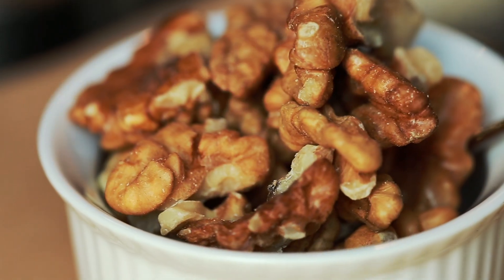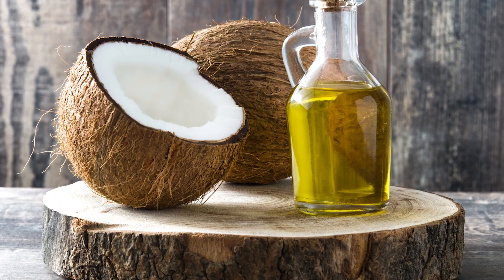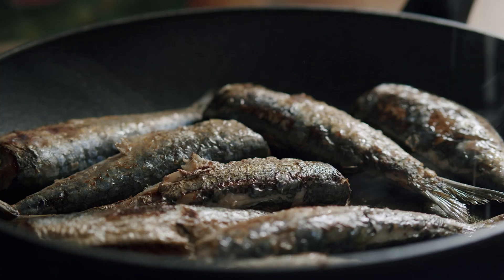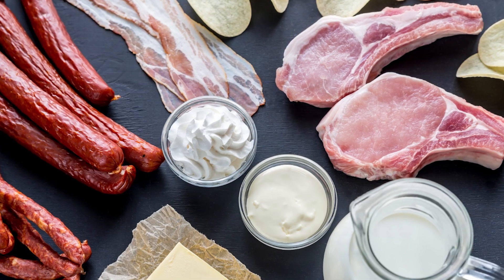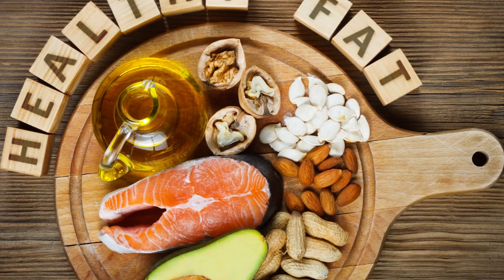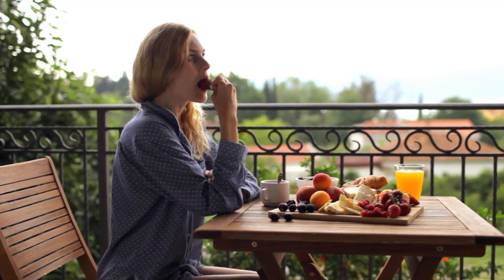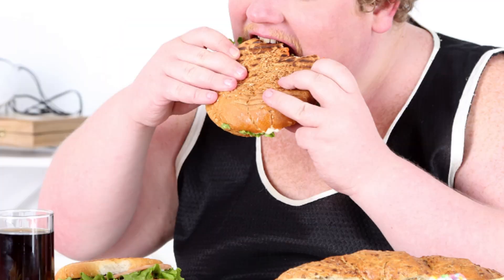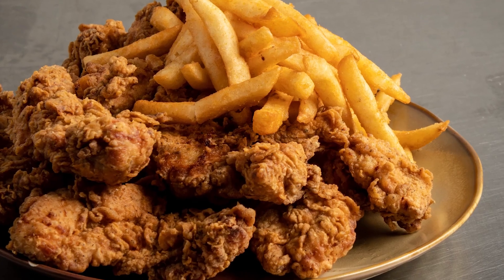Some good sources of healthy fats include avocados and avocado oil, nuts like almonds, walnuts, and pecans, nut butter, olive oil and olives, coconut oil, fatty fish like salmon and sardines, and chia seeds and flax seeds. Remember that replacing saturated fats with healthy fats can be much more effective than simply increasing healthy fat intake. So take more healthy fats and lower your intake of unhealthy fats like those found in processed and fried foods.